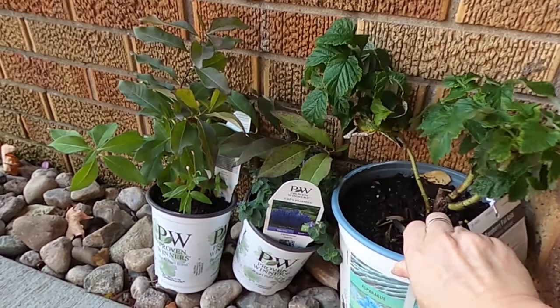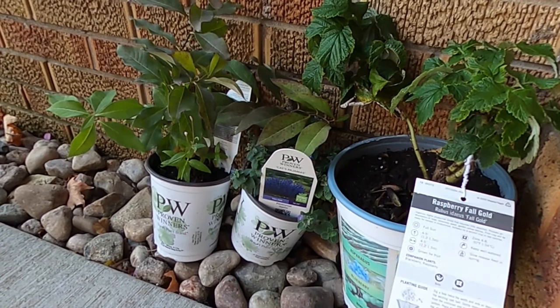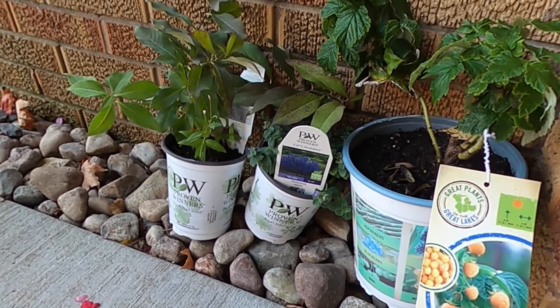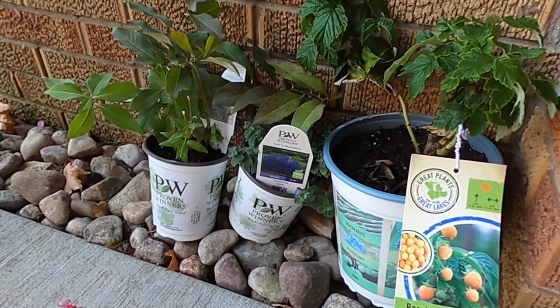This is a Raspberry Fall Gold. I think I'm going to plant this in a pot so that I don't have to worry about it spreading. I'm not sure how bad these are at that — I have heard different stories — so I think I will limit the opportunity for that, at least the first few years, by planting it in a pot.